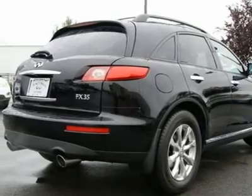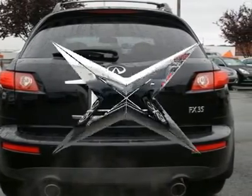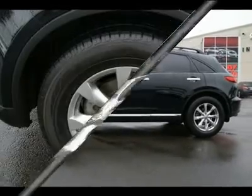This FX35 is a great color combination in black on black leather and it's in great condition inside and out. You can buy with confidence because our Infiniti techs have fully inspected this FX and made sure all major services are up to date.